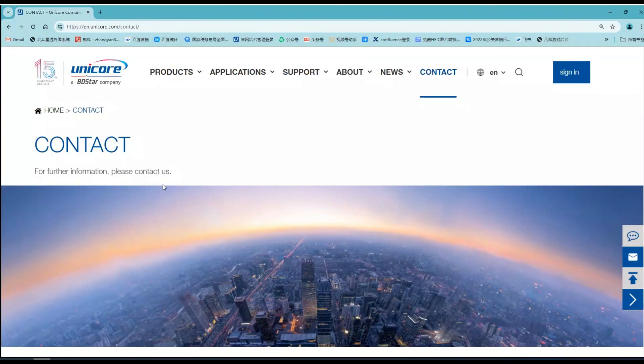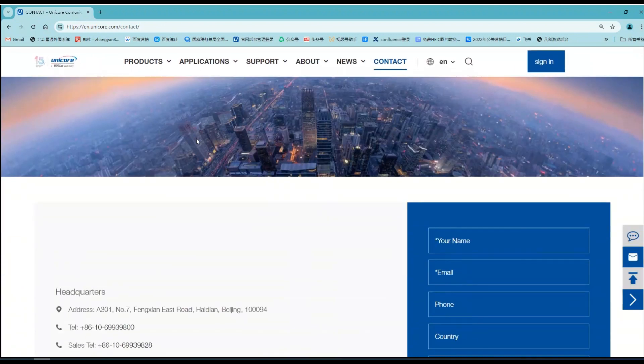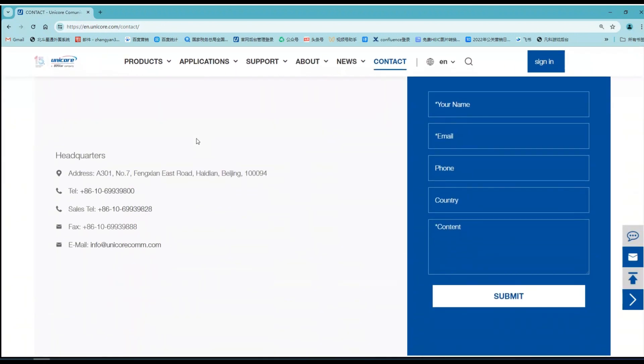If you have any questions, you can visit our website and leave us a message. We will answer your questions as soon as possible. And that's all of this presentation. Hope this video will help you learn about our product. Thanks for watching, I'll see you next time. Bye!